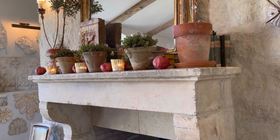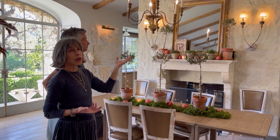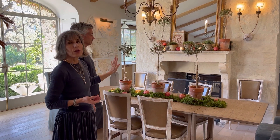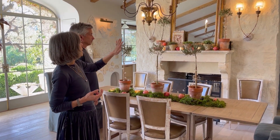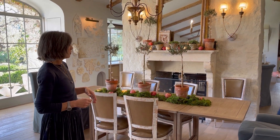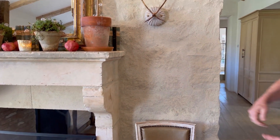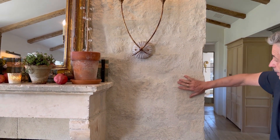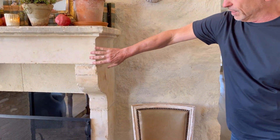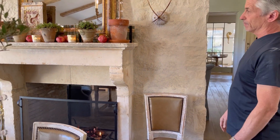Our antique limestone mantle is a focal point on this stone wall. With the stone in our house, we did a light grout over it so you still get the texture but without quite as much color variation, making the wall look more solid. The grout is done flush and then almost painted over with linen on top to give it an old-world texture.